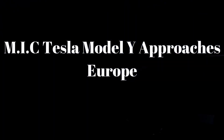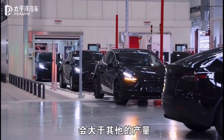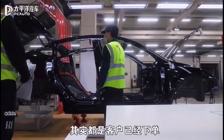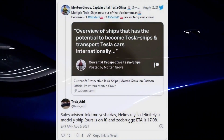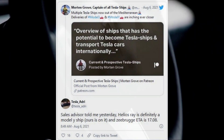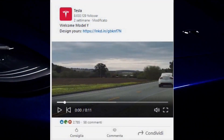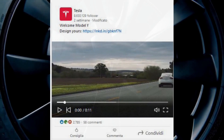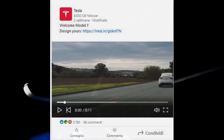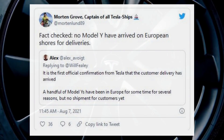Made-in-China Tesla Model Y vehicles are approaching Europe, on track for planned customer deliveries in September. Reports indicate that the Helios Ray, a vehicle carrier with an undisclosed number of Model Y units, will reach the port of Zeebrugge in Belgium on August 17. Tesla's senior key account manager in Munich shared a video indicating the Model Y has arrived in Europe, though it's believed to be a marketing video and the cars are not yet in ports.